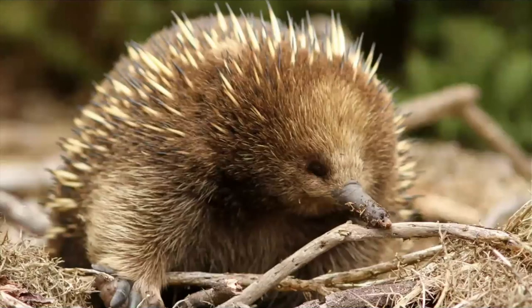The mom moves the baby to a burrow and returns every few days to feed the baby. When it is around a year of age and can take care of itself, it leaves the burrow and never returns.